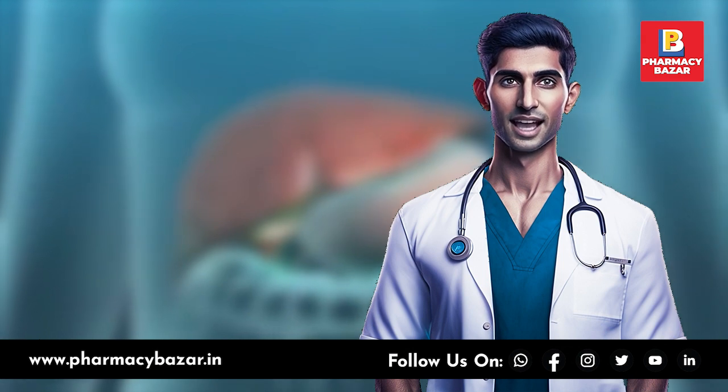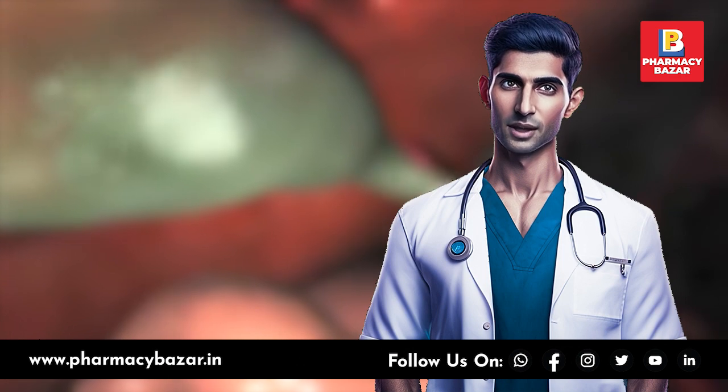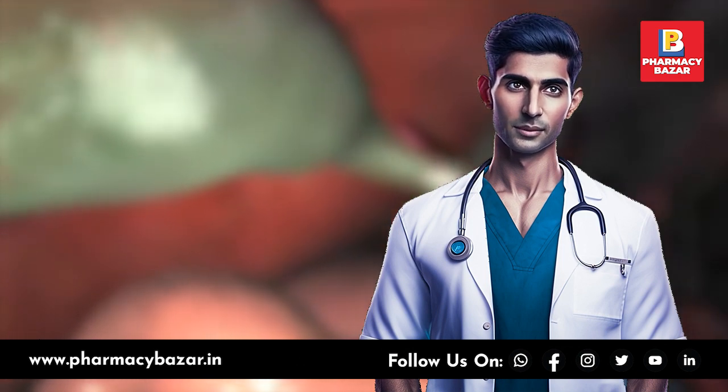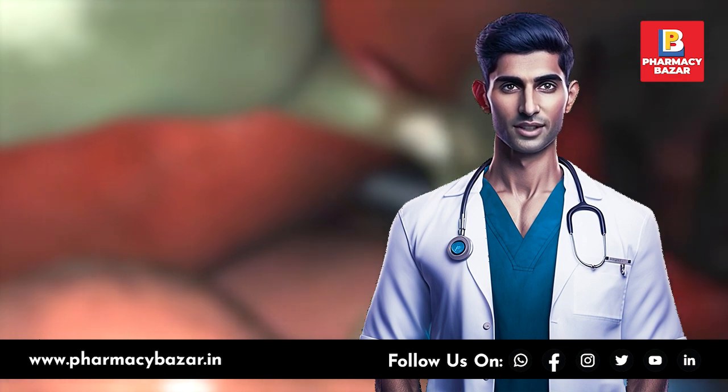In more severe cases, surgical removal of the gallbladder, known as cholecystectomy, might be recommended. This procedure can be performed through traditional open surgery or minimally invasive laparoscopic surgery.